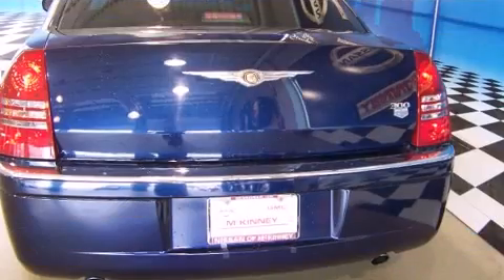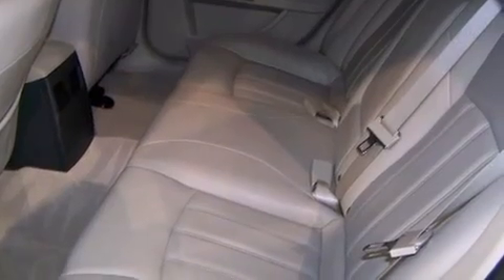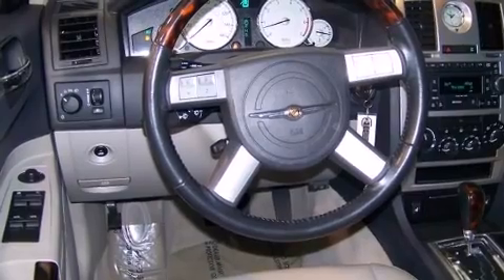All of the premium features expected of a Chrysler are offered, including front and rear reading lights, a built-in garage door transmitter, an automatic dimming rear-view mirror, automatic dimming door mirrors, and seat memory.